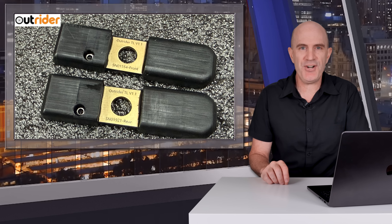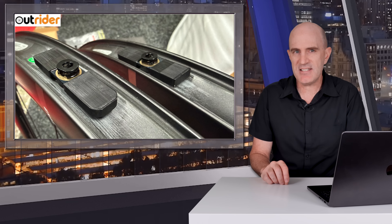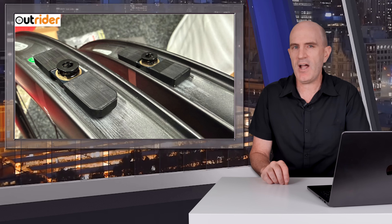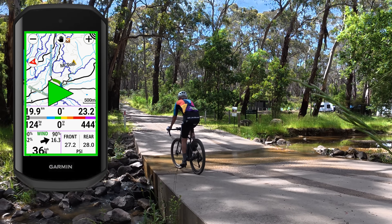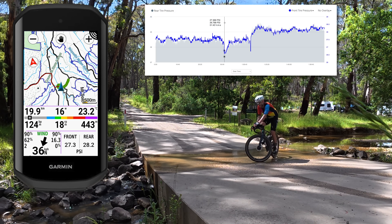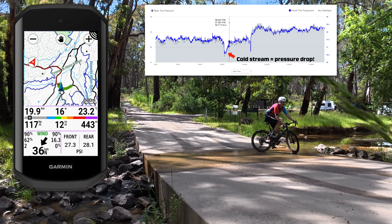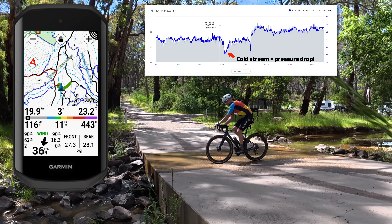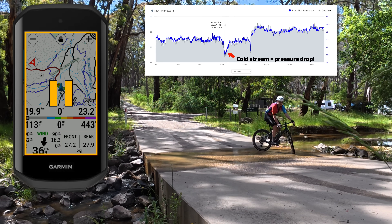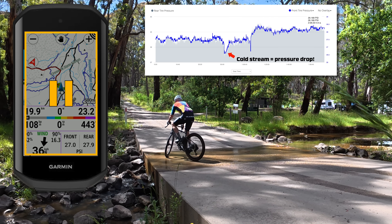Next up is the Outrider tire pressure sensors and an update that's come to those. These are inline hidden sensors for tubeless tire setups, which I'll be doing a whole video on in the coming weeks. These will now record tire pressure data to your fit file, and with the latest update this week, allows the data to be reviewed within Garmin Connect on both mobile and web. Initially these only displayed data on the Edge screen and alerted on pressure drops or punctures; this update brings them very much into line with Zipp TireWiz. I've found these pressure sensors to be great so far, and there's potentially something up their sleeve which could make them even more interesting to use — stay tuned.